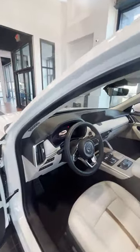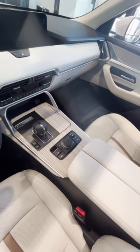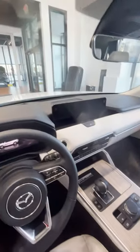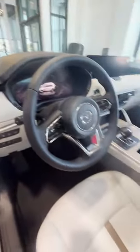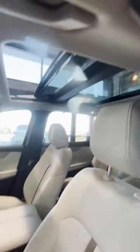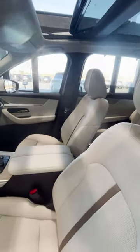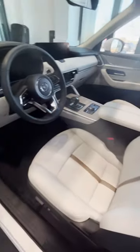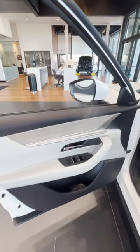This thing has a ton of tech in it: wireless Apple CarPlay, wireless phone charger, wireless Android Auto, and remote start. It also has radar cruise control and traffic jam assist — those two combined give you a strong sense of autopilot. It also has the MI Drive for sport mode.